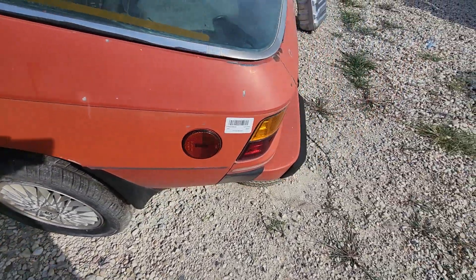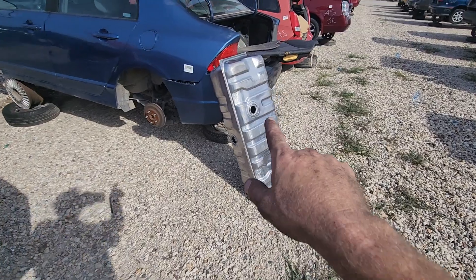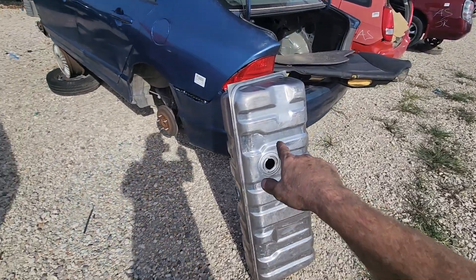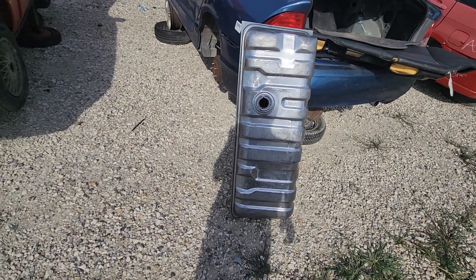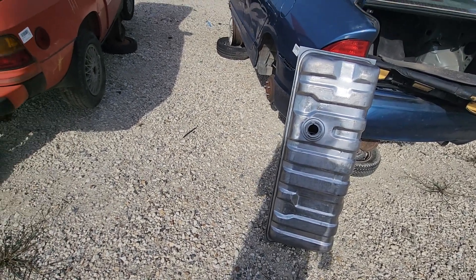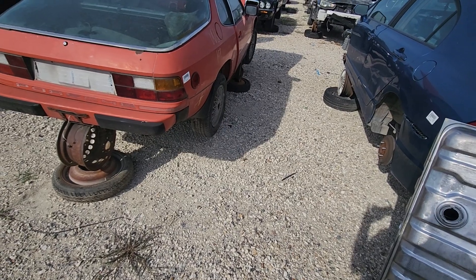I found me a gas tank out of that '71 Ford LTD up there — it's brand new. I'm going to take it home with me, price is right anyway.